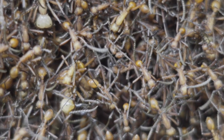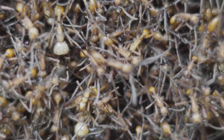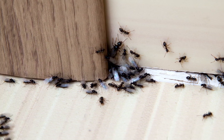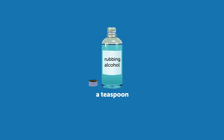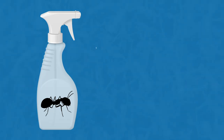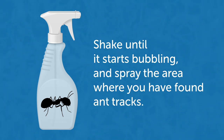Number 6: Ants. Ants become especially active in the summer as they collect and store food. To make ants understand that your house isn't the best place to hunt for food, mix a teaspoon of rubbing alcohol, a teaspoon of dishwashing liquid, and a cup of water, and pour it into a small spray bottle. Shake it until it starts bubbling and spray the area where you have found ant tracks. Thanks to the alcohol, the ants will stay away.